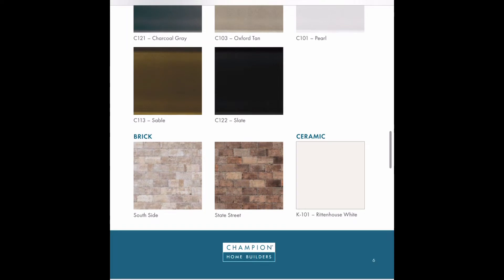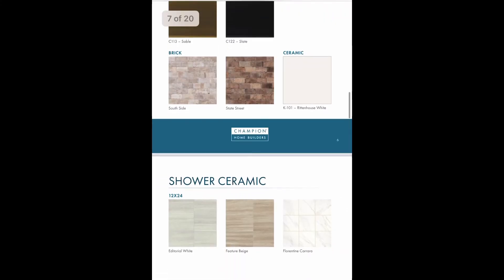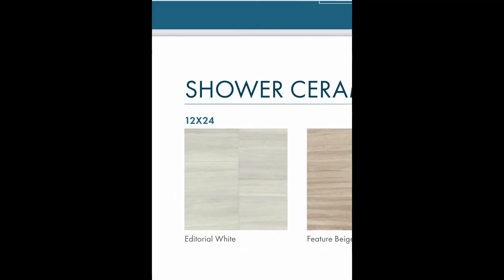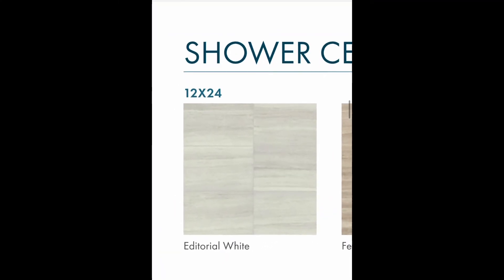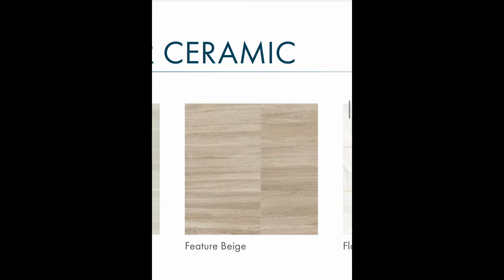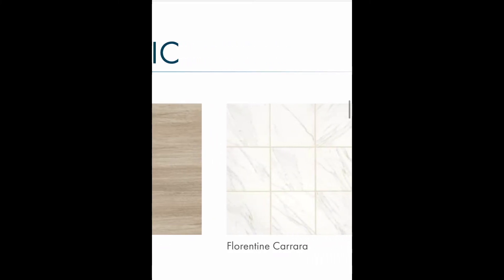The next choices are going to be the tile for the shower — this is for the shower only, not for the floor. If you do tile the shower, that is an upgrade, not a standard. The tile is pretty self-explanatory; you've got three choices to choose from. In modulars, you do have the option of leaving it untiled and doing your own tile selection on site. That is the option you have if you upgrade the shower and do a ceramic tile shower.